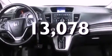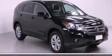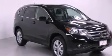With an EPA estimated rating of 30 miles per gallon on the highway, fuel efficiency does not take a back seat.